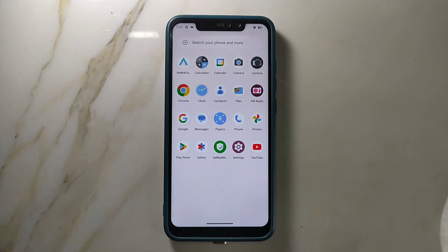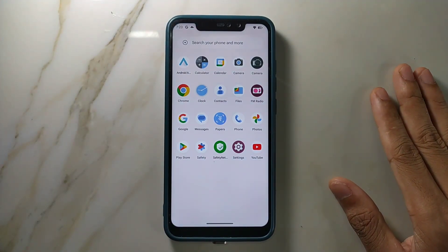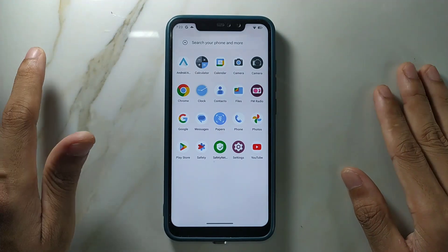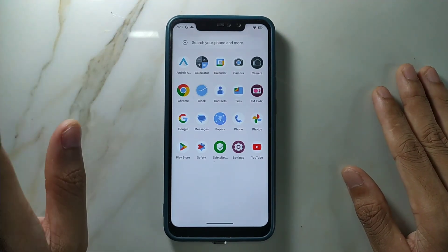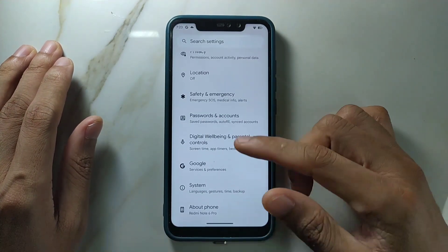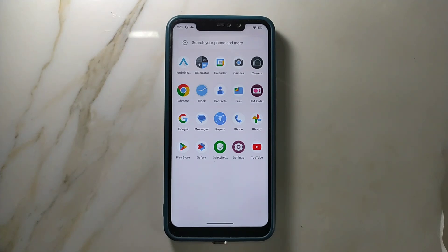After using this ROM for several days I haven't found any bugs or issues. This is probably one of the best ROMs you can find for the Note 6 Pro if you're looking for an Android 13-based ROM. If you're looking for Android 11 or 12 there may be better options available. I've been using it for seven to eight days with no issues — I've been watching YouTube, browsing, and I didn't play games, but since it's really fluent and fast it should be fine. That's it for Evolution X ROM — I'll put the ROM link in the description below. Thank you for watching and I'll see you next time.